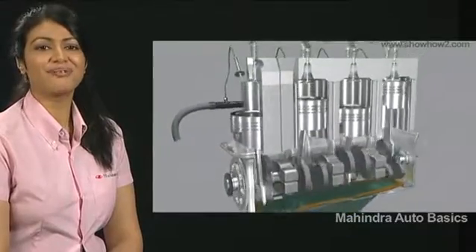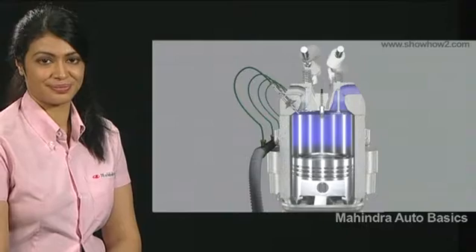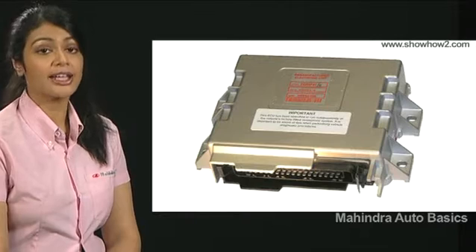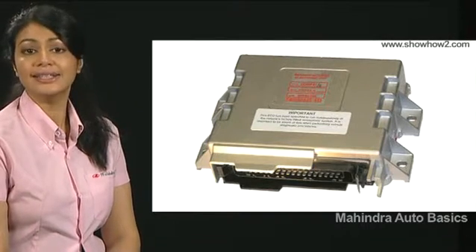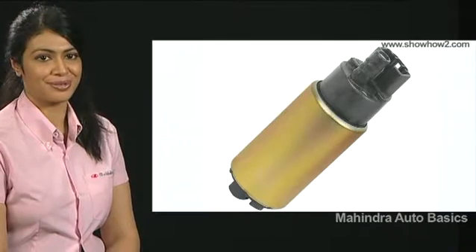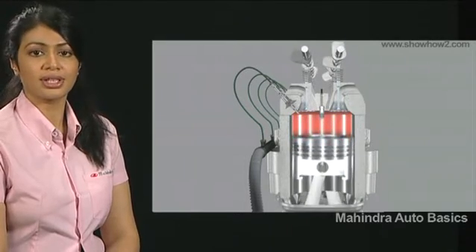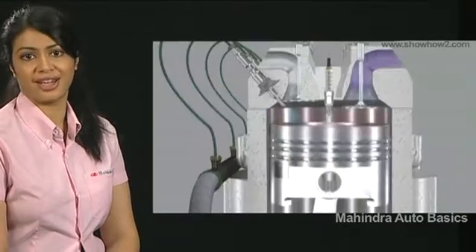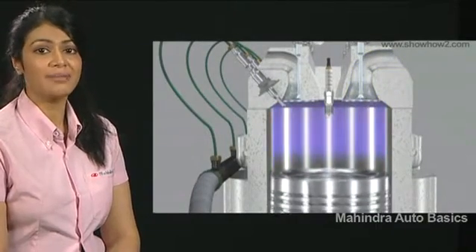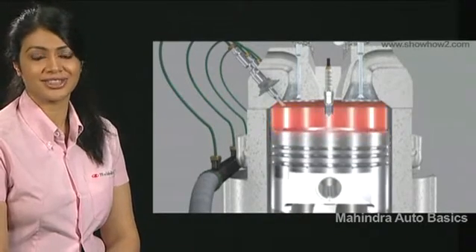The new mechanism that replaces carburetors in cars is the fuel injection system. This fuel injection system is primarily comprised of an electronic control module or ECM, a fuel injector, and a fuel pump. This fuel injection setup is called Single Point Fuel Injection or SPFI, or Multi Point Fuel Injector or MPFI, depending on whether one or more injectors are being used.